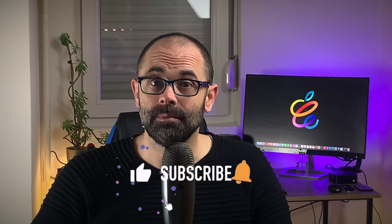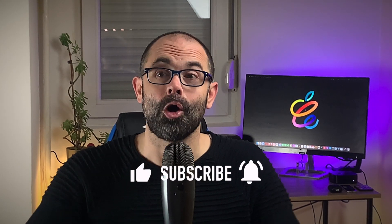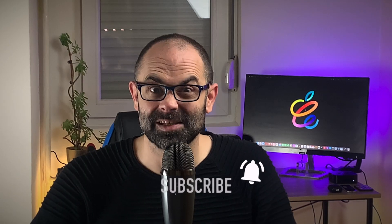Welcome to Digital Markings channel. My name is Marko and this is your dose of Apple news, leaked information, rumors and opinions. Make sure you subscribe, leave a comment below, hit the like button and turn on all notifications so you don't miss the next video.